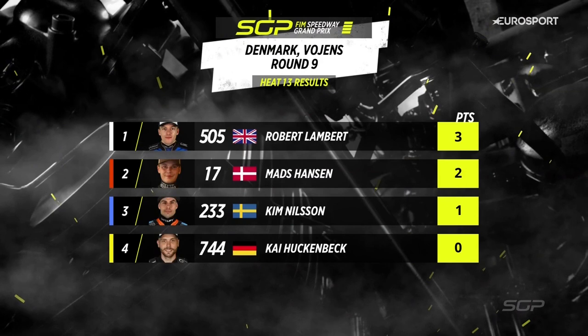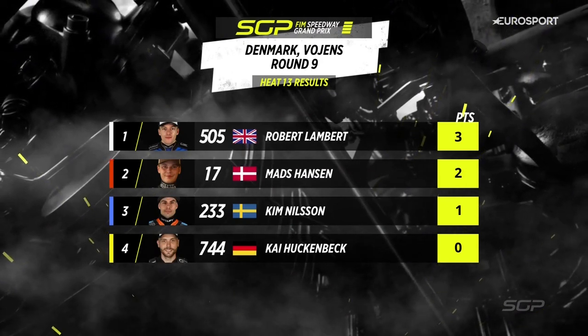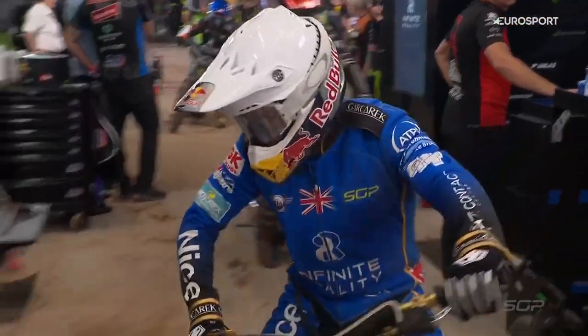He fell back to third place. But for Robert Lambert, he leaves the Grand Prix on ten points now — three points for him. Mads Hansen back in second place, two points. Kim Nielsen, one point for him. Kai Huckenbeck, no points there.